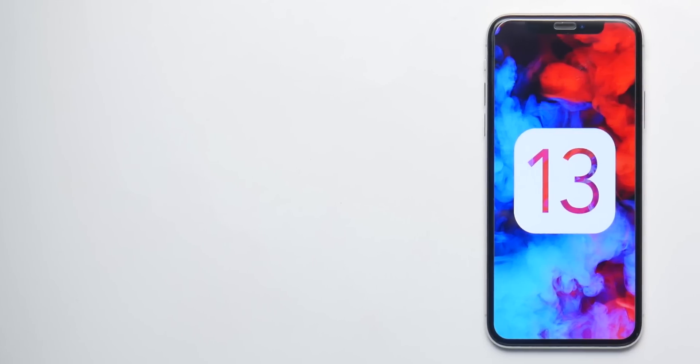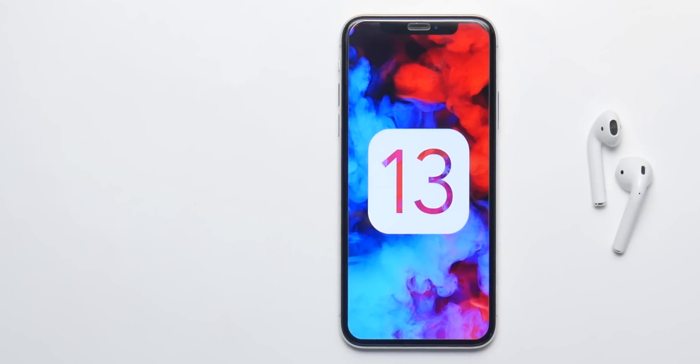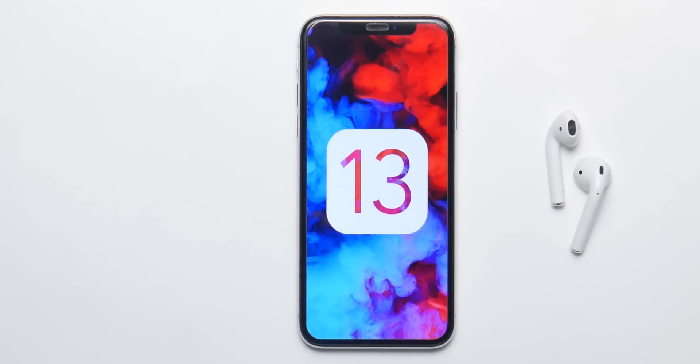So that is all we know about iOS 13, apart from the fact that it's gonna come on June 3rd and I'm gonna make a lot of content. Stay tuned and subscribe if you haven't. Hope you guys enjoy it — please like, comment, and subscribe.